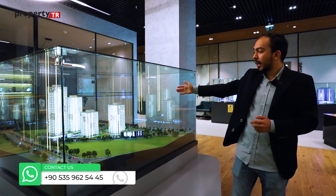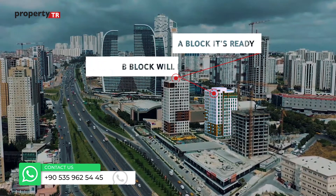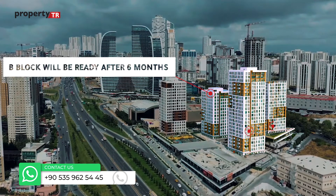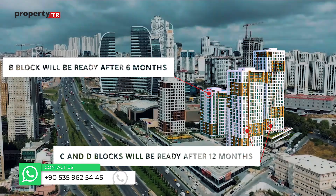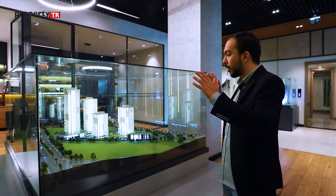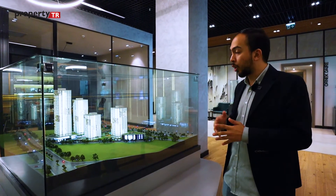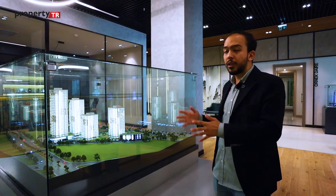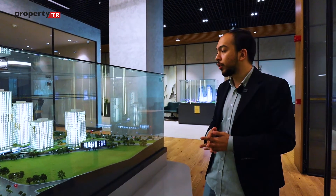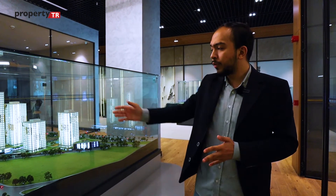Block A is ready to move in and people are already living there. Block B will be ready within 3 months, and the other two blocks within 10 months to 1 year. What makes the project very important and rare in this area is the open shopping mall — there are 60 commercial units within the project, with the entrance from here.